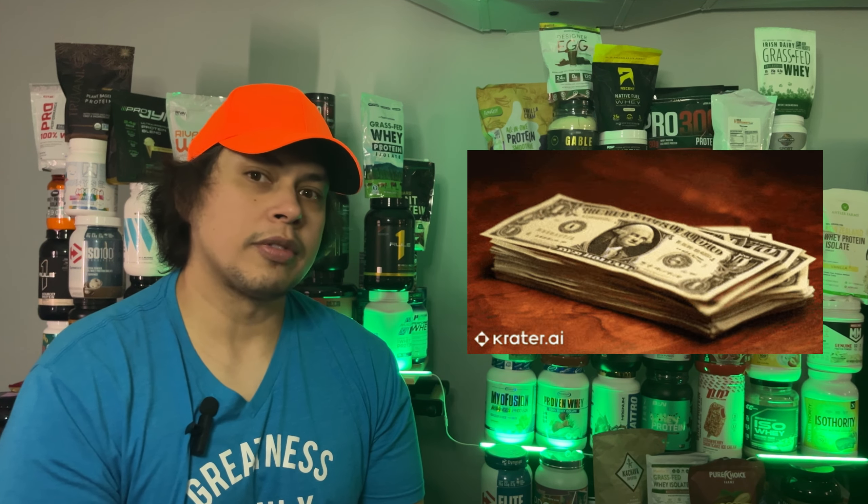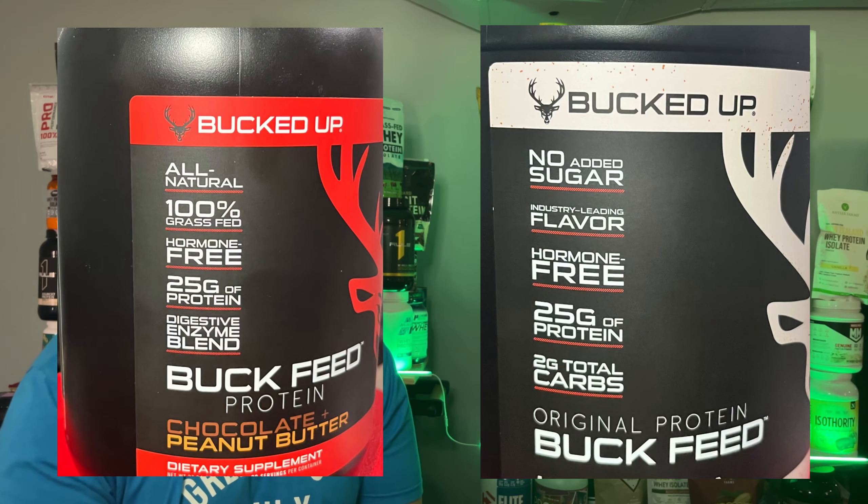Let's take a look at how it stacks up against its sibling, Buck Feed Original Formula. On the surface they might seem similar, but trust me, the differences run deeper than you think. Let's dive into what sets these two apart.